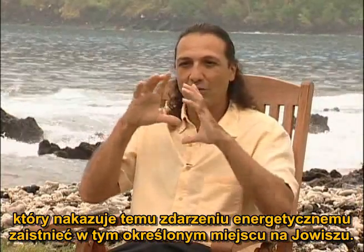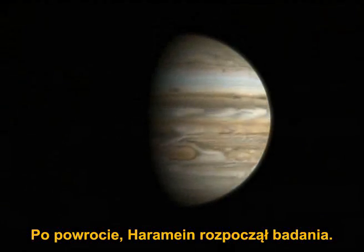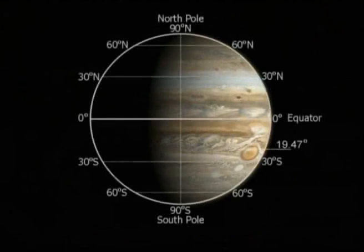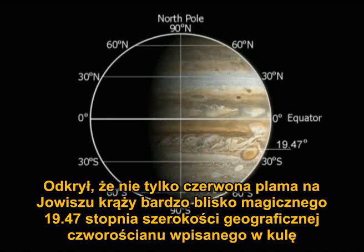Upon his return, Haramain began to investigate. He found that not only did the red spot on Jupiter orbit very close to the magical 19.47° latitude of the tetrahedron inscribed in a sphere,